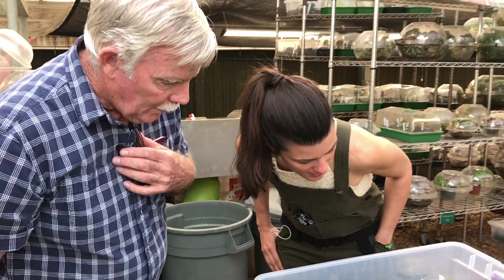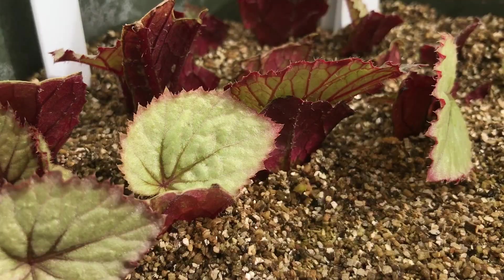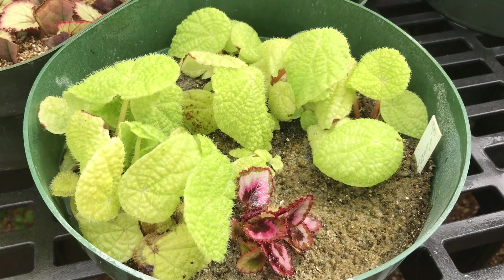If you get a rare begonia, I haven't really found one that you couldn't propagate. You can easily take the leaf off a lot of them. Any of them you can take a stem, and I think that's one reason why they're popular — because they're like a pass-along plant.